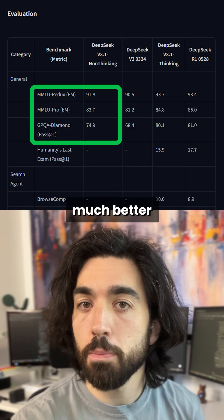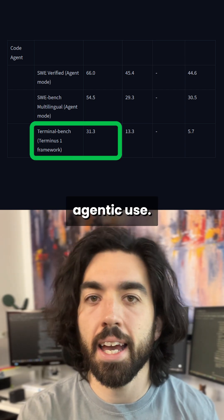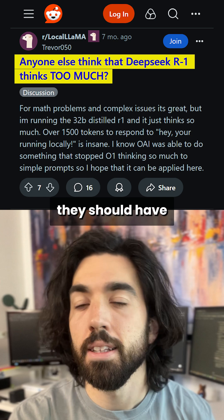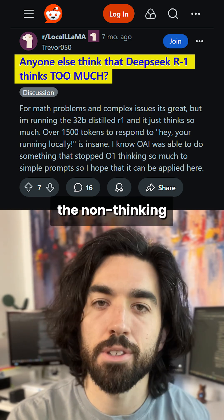Compared to v3, it seems to be much better at reasoning efficiently and using tools — basically agentic use. DeepSeek sometimes thought for a very long time. Here, they should have fixed that to make it more efficient, and in the worst case, you can use the non-thinking model.